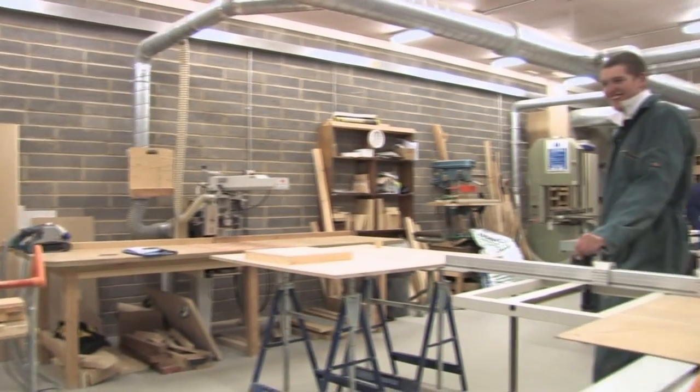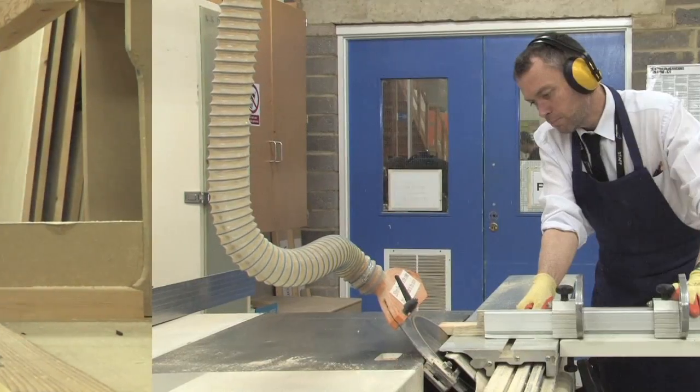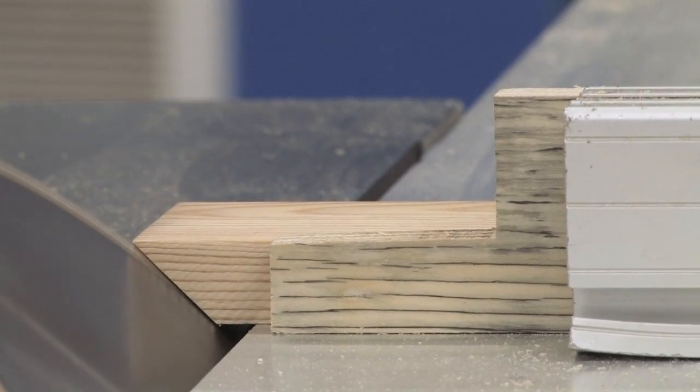And finally, the fine skills of bench joinery are experienced in the workshop, using a wide range of modern, high quality equipment.